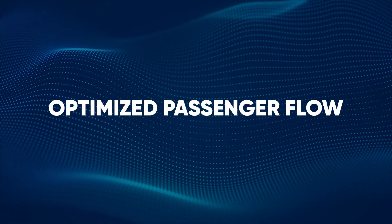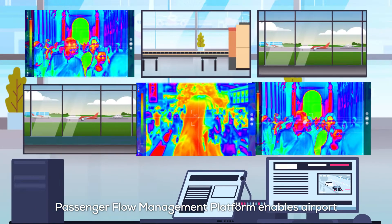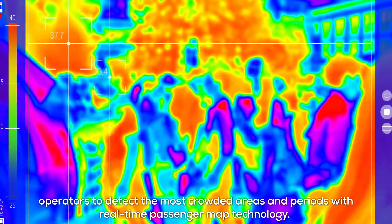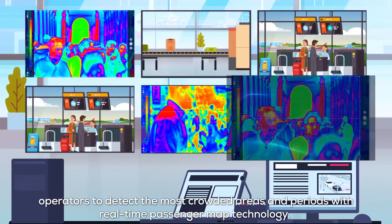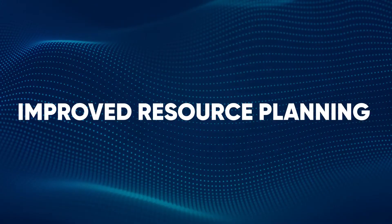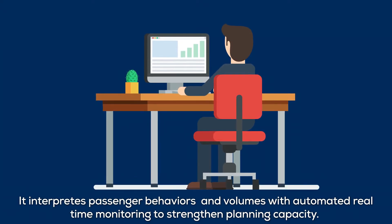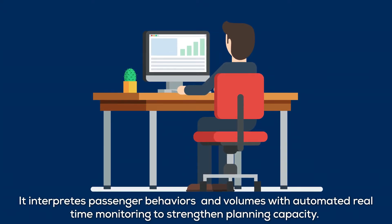Optimized Passenger Flow: The Passenger Flow Management Platform enables airport operators to detect the most crowded areas and periods with real-time passenger map technology. Improved Resource Planning: It interprets passenger behaviors and volumes with automated real-time monitoring to strengthen planning capacity.